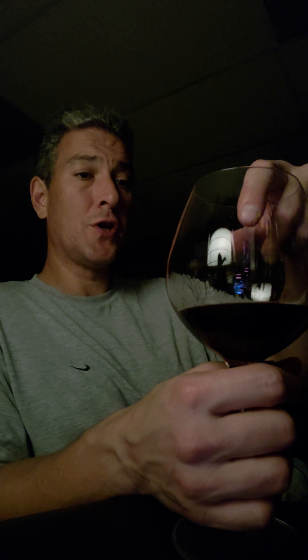The sad thing is I really wanted this wine to be great, because the price was really good. But on the palate it just falls so short. On the nose it's good, but on the palate it just falls short, and that's unfortunate.